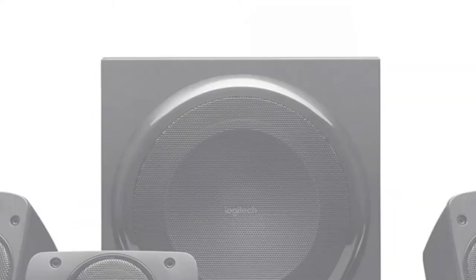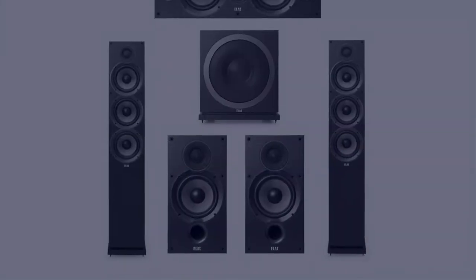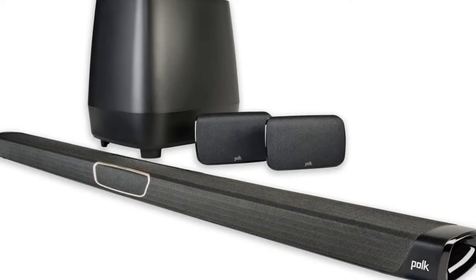In this video, I have compiled a list of the top 5 best surround sound systems in the market that are worth buying. So let's get started.